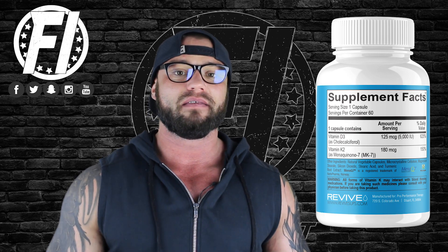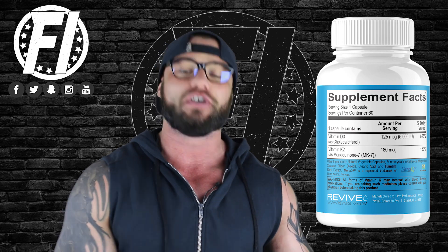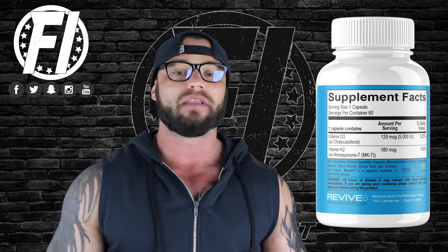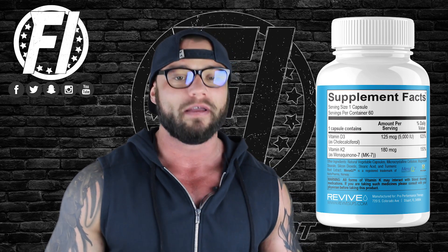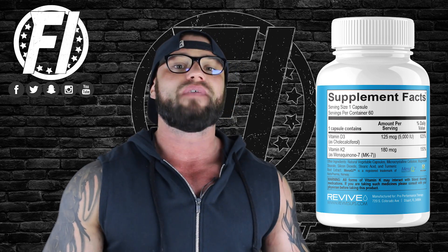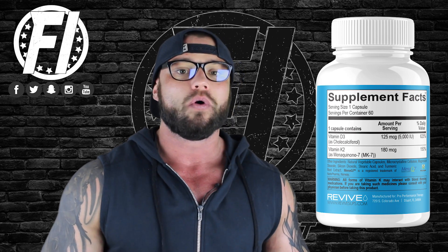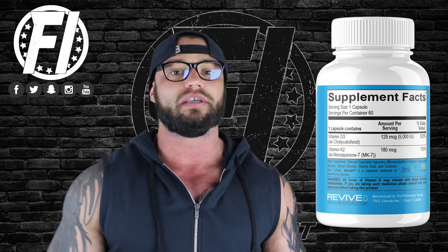Many people across the world are deficient in Vitamin D and need supplements to help. Vitamin D also helps strengthen your immune system, but the primary benefit is bone support. Vitamin D3 is a great version because it has the highest bioavailability. In Revive MD's K2 Plus D3, you get 125 micrograms or 5,000 IUs of Vitamin D, which is a great daily dosage.